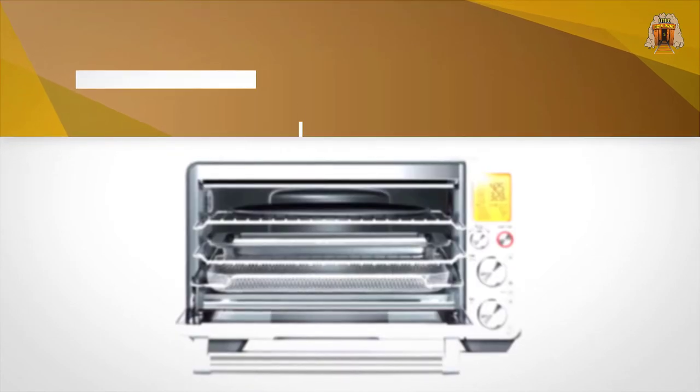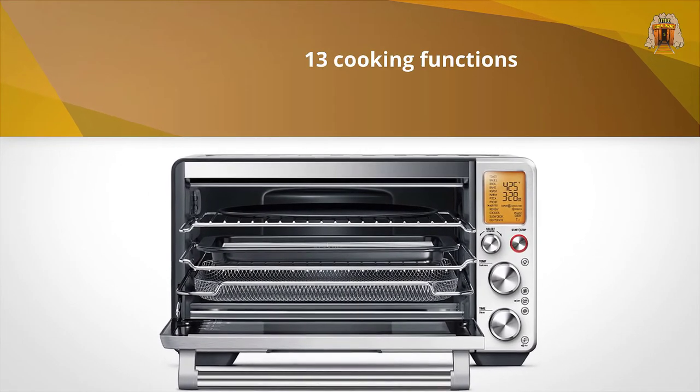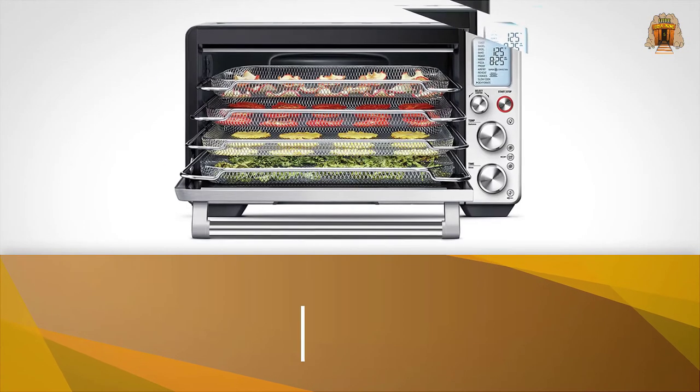In our tests, it toasted, baked, and roasted evenly and quickly. To easily access the built-in smart functionality, choose from 13 cooking functions.